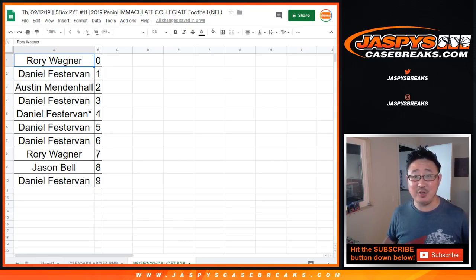Let's sort by column B, by number, and there you go, ladies and gentlemen. One more number block, and then a handful of teams straight up — 10 teams straight up, I think — and then we're in Breaksville. Get at it. JaskiesCaseBreaks.com. Thank you. Bye-bye.